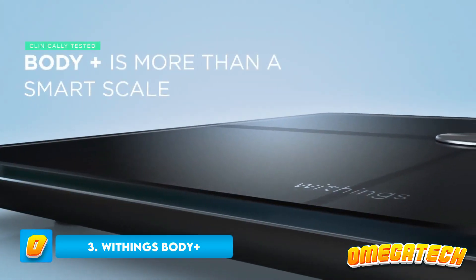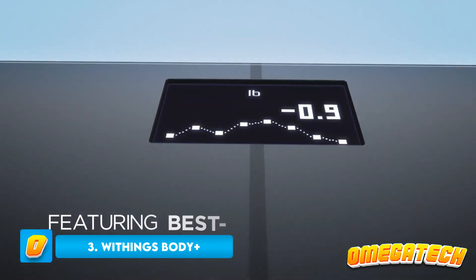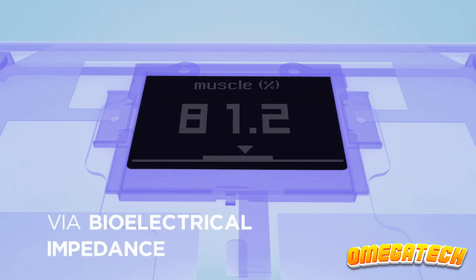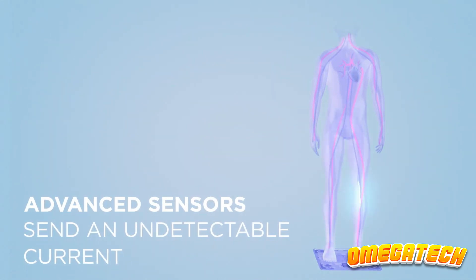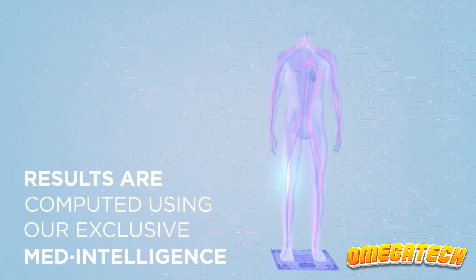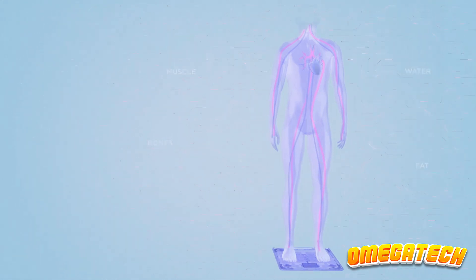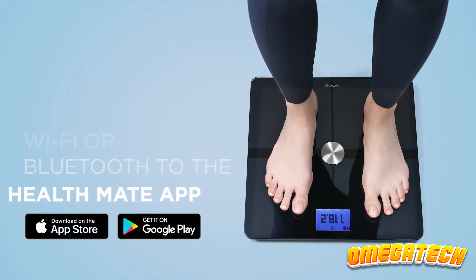Number 3: Withings Body Plus. With all the features you require for tracking your weight and health, the Withings Body Plus is yet another excellent smart scale. If you have any other Withings devices, all the data from these will be combined with information from your scale in one handy dashboard. Additionally, the app imports data from other apps such as Apple Health and Google Fit, allowing you to view statistics like your activity levels and contrast them with your changing weight and body composition. It's a fantastic option if you're eager to learn more about your health and create healthier habits.